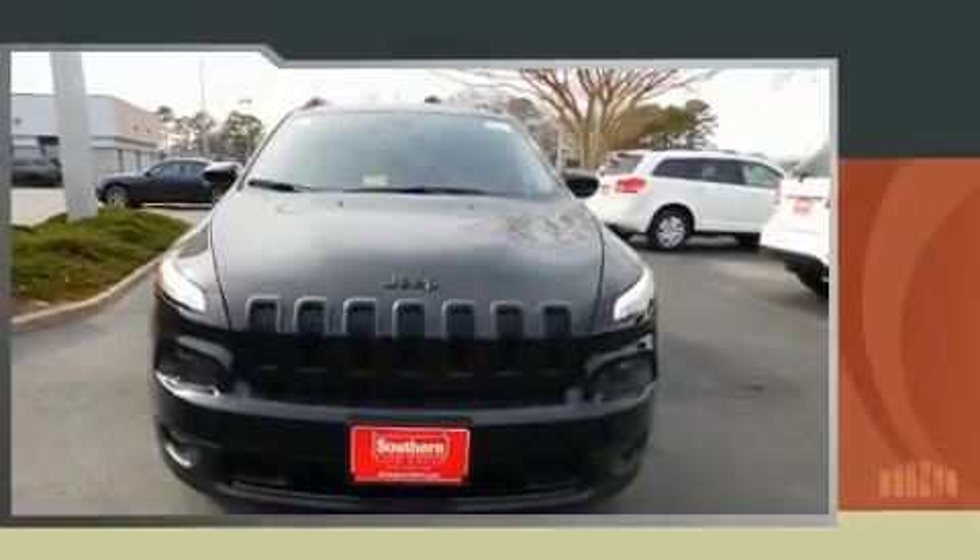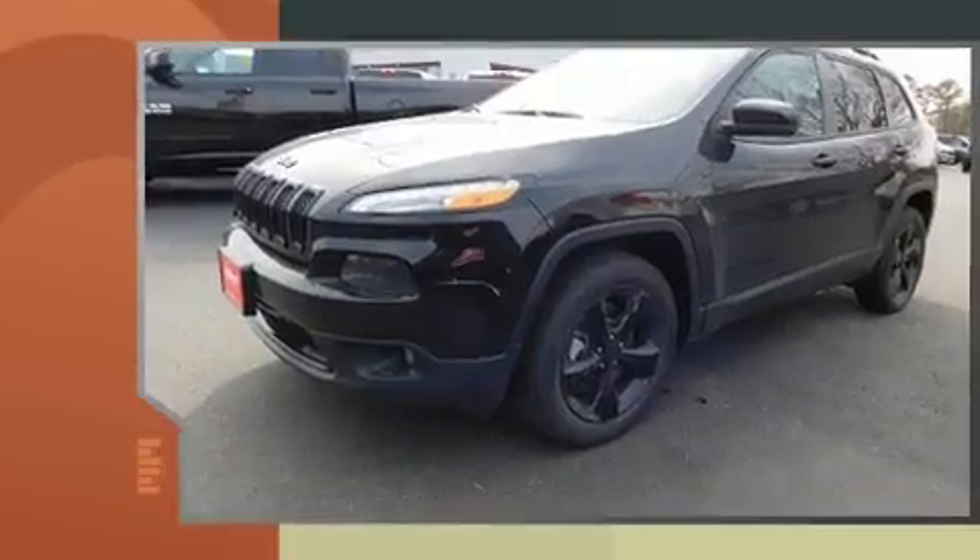Load your family into the 2017 Jeep Cherokee. Smooth gear shifts are achieved thanks to the 2.4-liter four-cylinder engine.